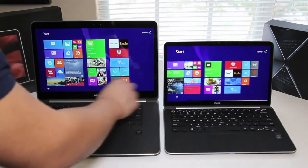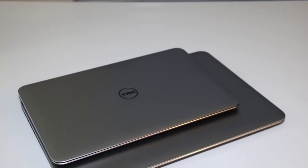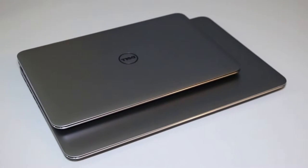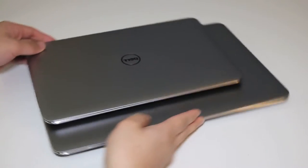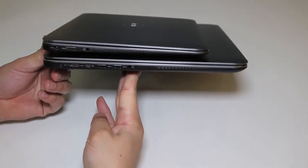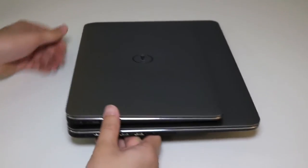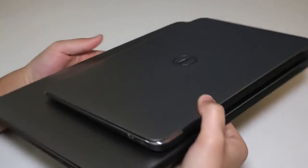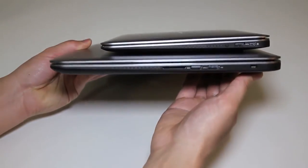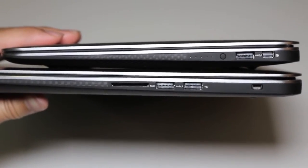Next up, let's do a size comparison. The Dell XPS 13 has a width of 12.4 inches, a depth of 8.1 inches, a height ranging from 0.2 to 0.7 inches, and weighs 3.03 pounds with the touchscreen panel. The XPS 15 has a width of 14.6 inches, a depth of 10 inches, a height ranging from 0.3 to 0.7 inches, and weighs 4.44 pounds.